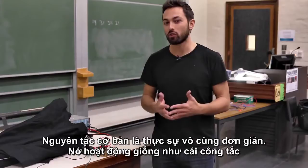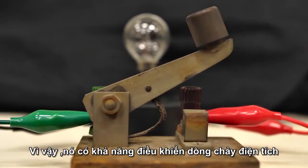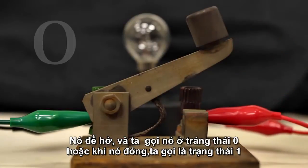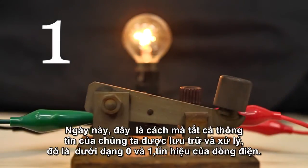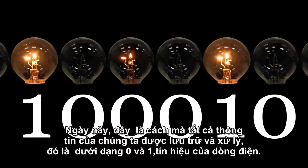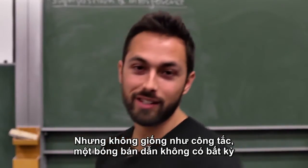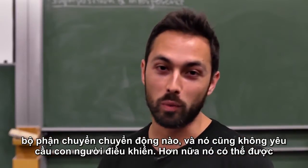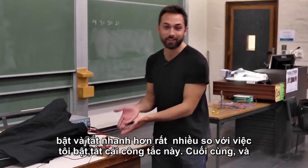The basic principle is actually incredibly simple. It works just like this switch — it controls the flow of electric current. It can be off, so you could call that the zero state, or it could be on, the one state. And this is how all of our information is now stored and processed in zeros and ones, little bits of electric current. But unlike this switch, a transistor doesn't have any moving parts, and it also doesn't require a human controller. Furthermore, it can be switched on and off much more quickly than I can flick this switch.